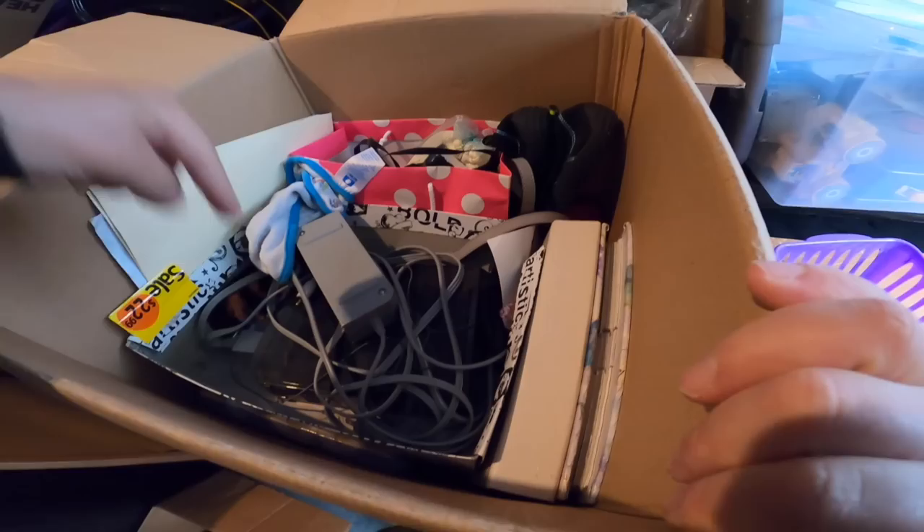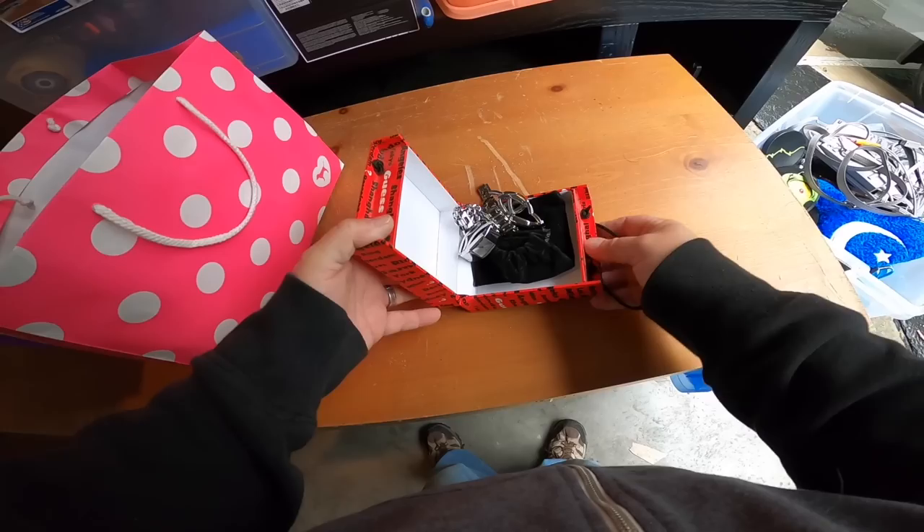Let's go, you ready? I see something good right here, guys. Check this out. What do I got here? Oh, it's a little heavy.